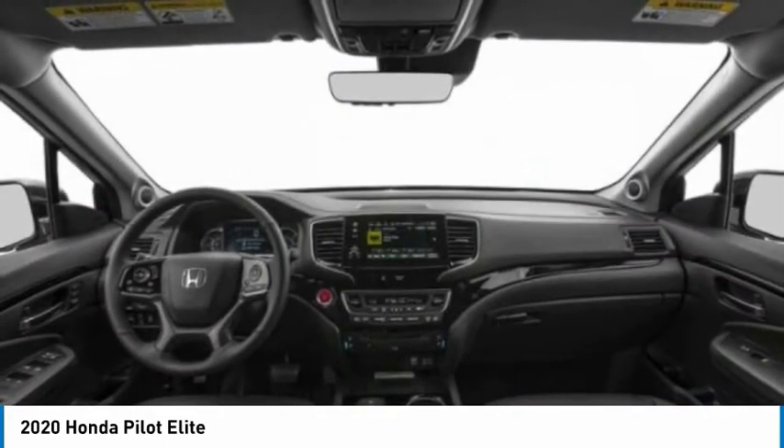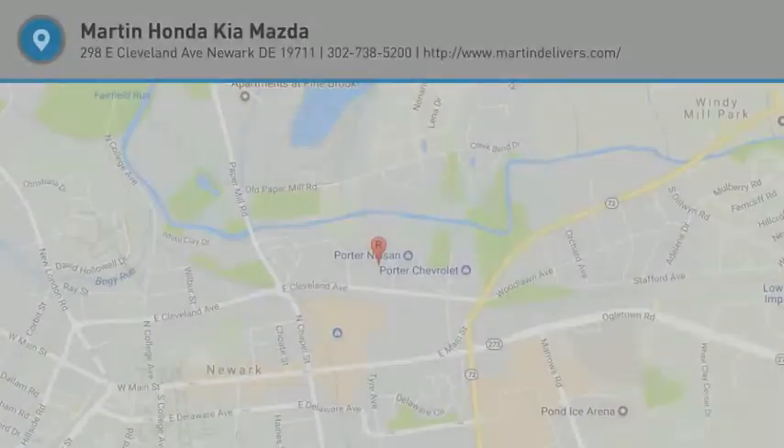Rear spoiler, power lift gate, brake assist. Your new ride is just a phone call away.